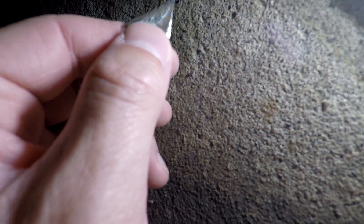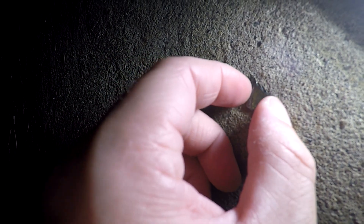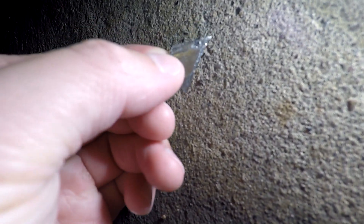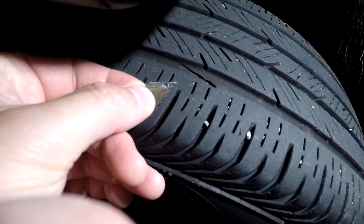It looks like a miniature razor blade — like a box cutter blade. Something that was rusted a little bit. Definitely a rusted piece of metal because you can see it has an uneven surface, or it was just beat up so much. But yeah, this is what caused that slashing in the tire.